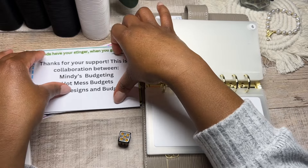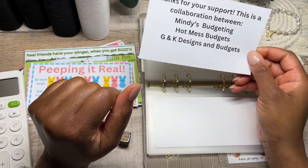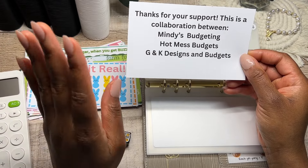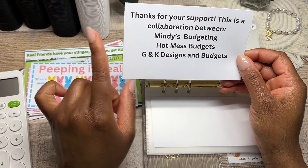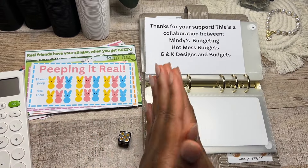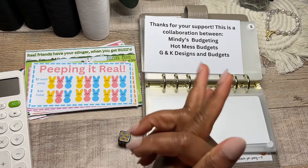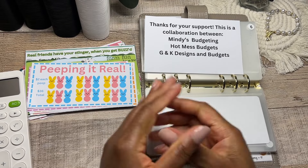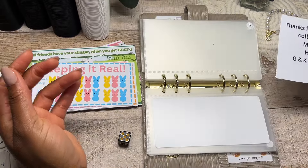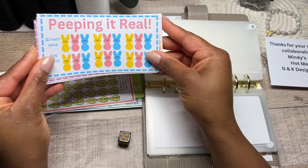Some YouTubers are doing collaborations — I saw G and K Designs and Budgets. She had something on her community post about saving challenges and helping everyone try to get to one K subscribers. Hot Mess Budget is almost there as well. It is always so good to help those in the budgeting community, so if you're not subscribed to these lovely ladies, please go ahead and hop over to their channel and support them to help achieve a significant milestone in their YouTube and budgeting journey. And at the same time, they're giving you some free saving challenges that are absolutely perfect for the month of March.